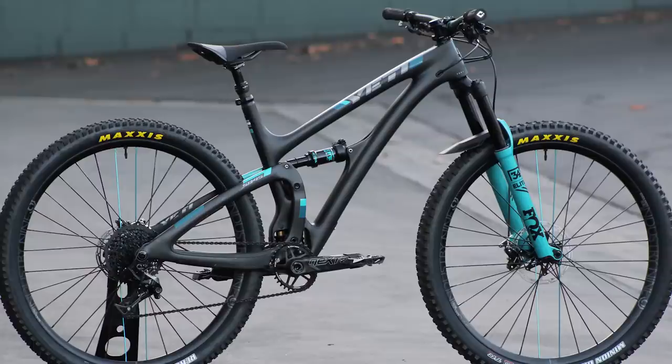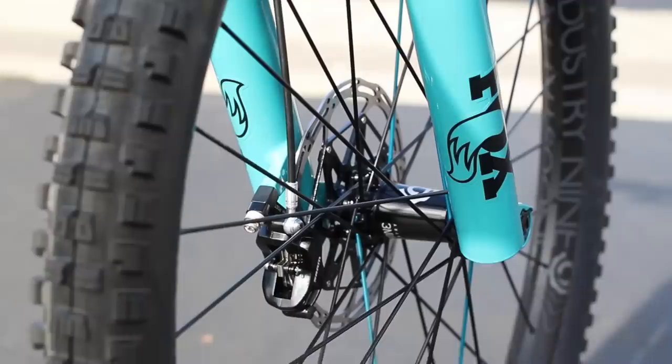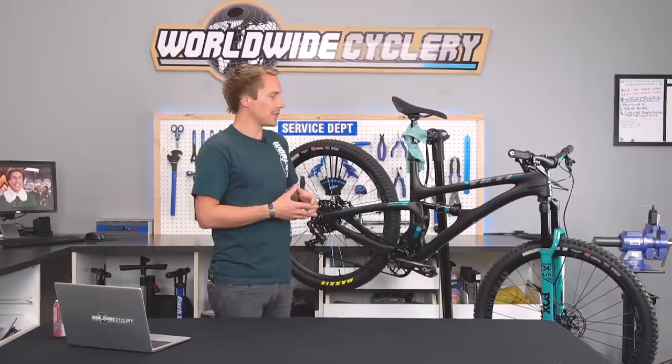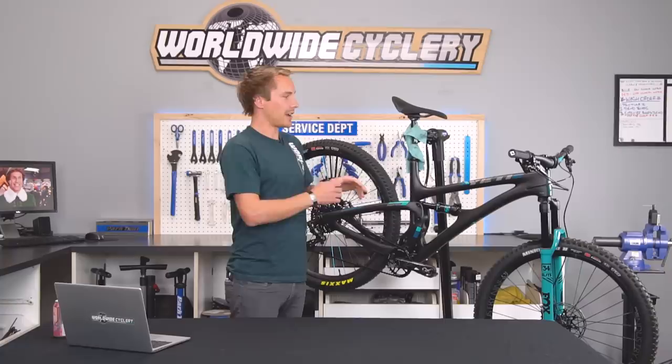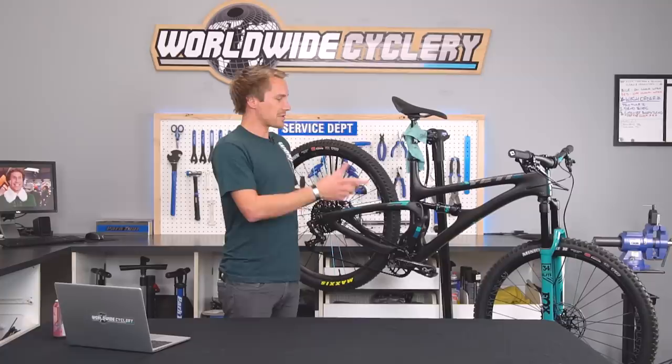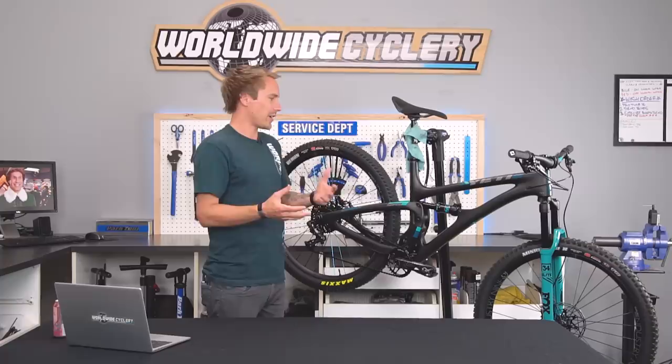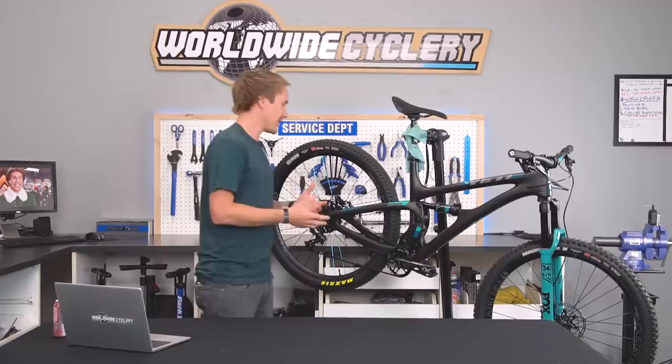We did a couple of unique things to it. Right off the bat you can tell — I did custom painted lowers for the Fox 34. We took a Performance Elite 34 140 fork and custom painted the lowers turquoise, which was kind of a nightmare to do, then went to Slick Graphics to get graphics put on there. We also sprayed the knobs black so it looks nice and stealth. I went with Industry 9 Enduro 305 wheels — black hub up front to complement the turquoise lowers, turquoise rear hub in the back with four turquoise spokes.